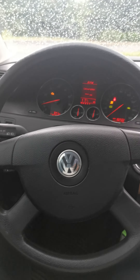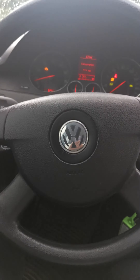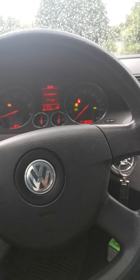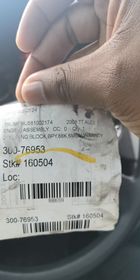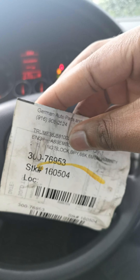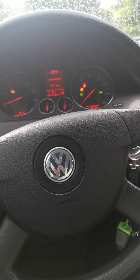I replaced the engine with an 88,000-mile engine from California. I actually still have the tag that came with it — it says 2008 Audi TT with the VIN number on it. It still has a warranty — I think about four months left on it. I'll give those people a shoutout; they were good, the price was good, and it saved the car.